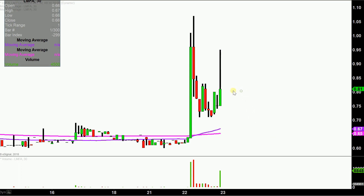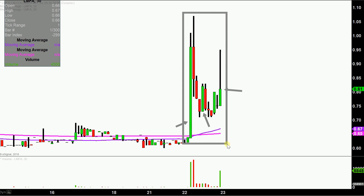Instead of each one of these candlesticks here representing one day's worth of price action, which is what you would normally see, each one represents 30 minutes. So while this here may look like several days worth of time, it's actually today's price action broken down into 30 minute time slices. I like to do this time frame as it does a good job of telling the story of the price.